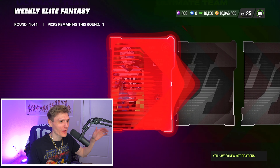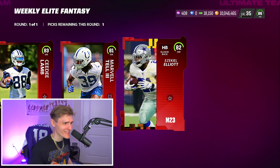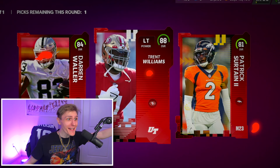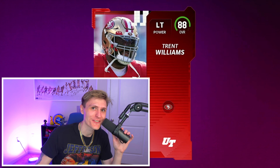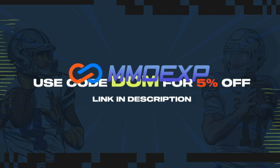Let's pull an 88 coin quick sell CD Lamb — that isn't too bad. Marvin, tell whoever you are — is that Zeke? All right, I guess we'll take that. Another one to go and then we have our topper. Another weekly fantasy pack — come on, gentlemen. 84 Waller isn't bad, 88 Trent Williams! I'll take that. Hit the like button, subscribe if you're new — I drop bangers daily. If you guys need Madden coins, check out MMO Exp for the fastest and cheapest coins on the internet. Use code DOM at checkout for 5% off.